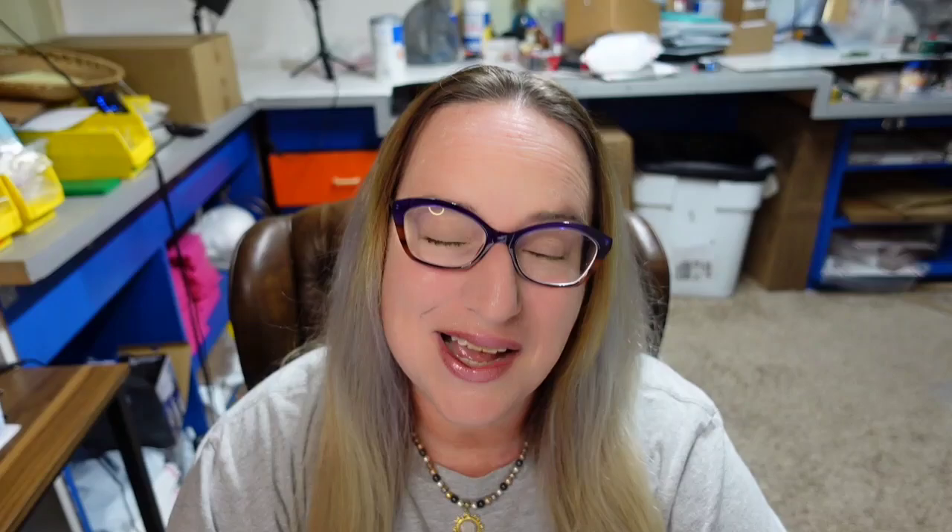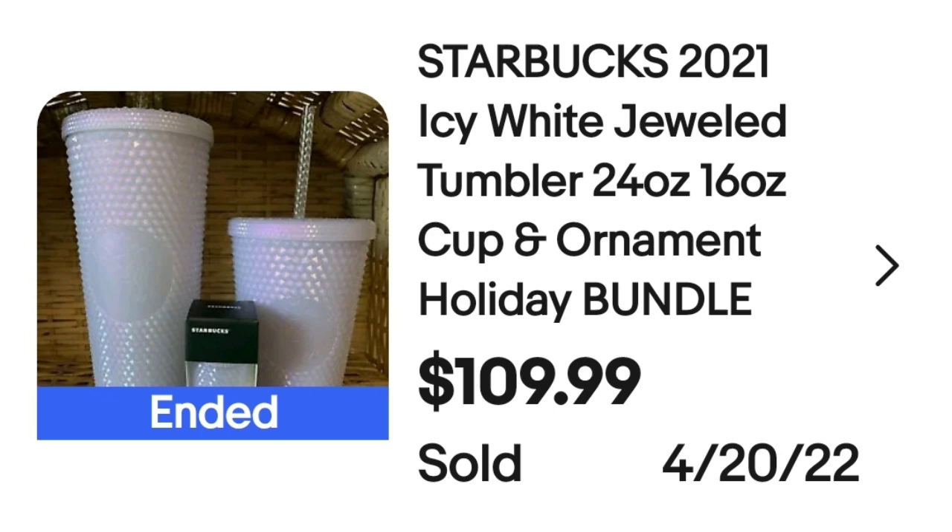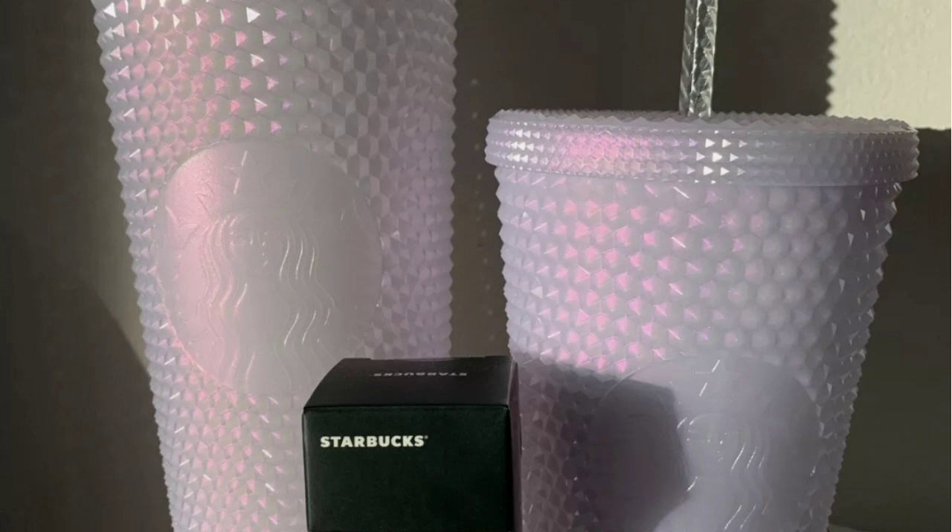Starbucks was in the mugs and you know Starbucks is going to be in the tumblers — keep an eye out and look them up. This is a Starbucks 2021 Icy White Jeweled Tumbler. There are two tumblers, a 24 and a 16 ounce, as well as a cute little ornament that matches them, and this set of three sold for $109.99. You can see that really cool iridescent finish on them.